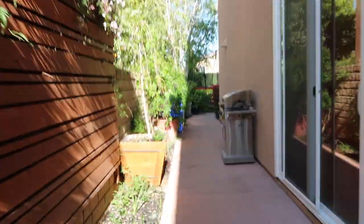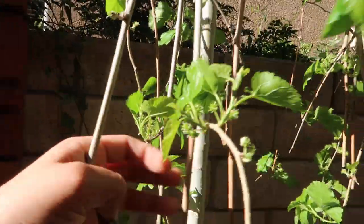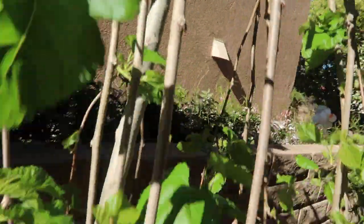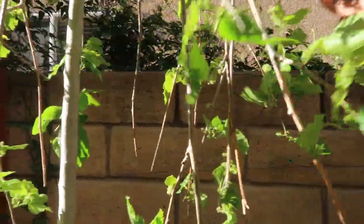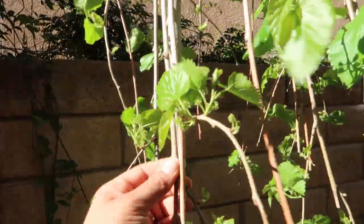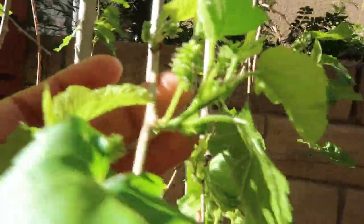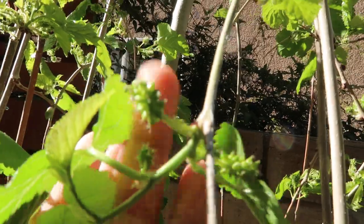I'm going to show you the other one really quick so you guys can see how it's doing. All of these are pretty tangled, but this one is looking amazing as well, as you guys can see. Now this one doesn't have as much foliage as the other one, but this one gets a little bit less sun, which is perfectly fine. Once it starts warming up, it's going to get more sun and just be perfect. But for now, it still looks beautiful — it still has tons of foliage and tons of mulberries.